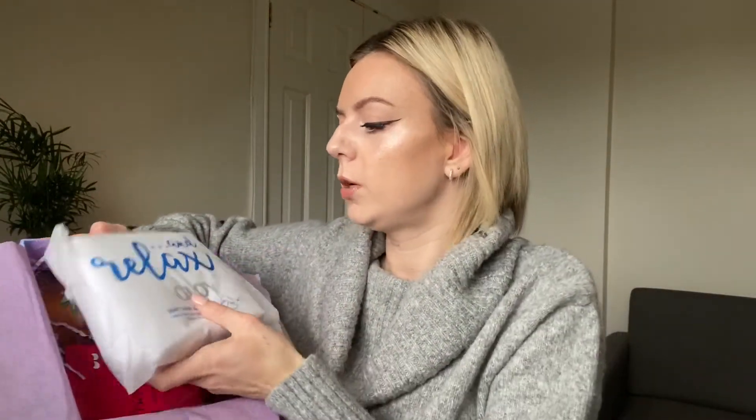There's a little booklet in there to see what we've got this month. So the first thing is a Glow and Relax Soft Hair Wrap, which is actually perfect for me because I had one and I don't know where it's gone since I've moved house. But wow, that is really soft — really, really soft.